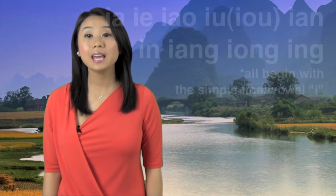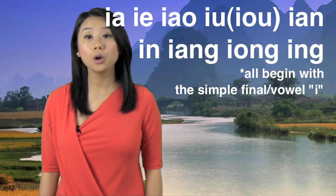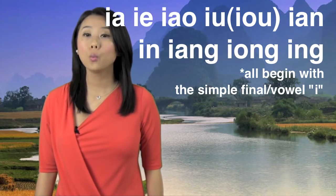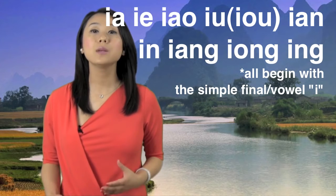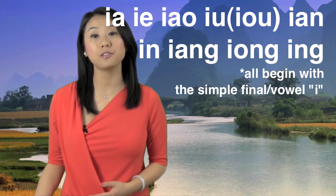All of those — yā, yeh, yào, youh, yān, yī, yān, weng, yīng — all begin with the sound I. That's why I said simple finals or vowels are important for compound finals. Please pay attention to the shape of my mouth and pronounce them with me.